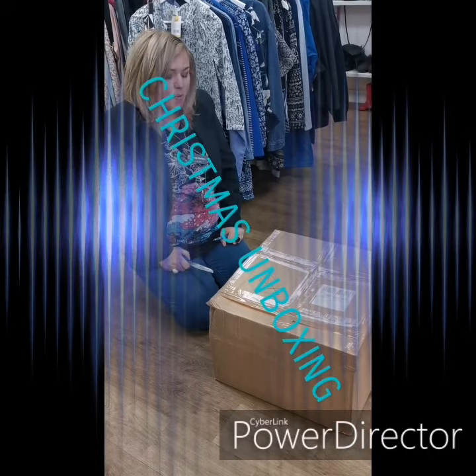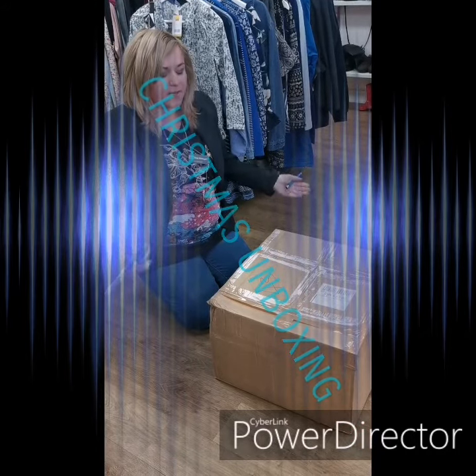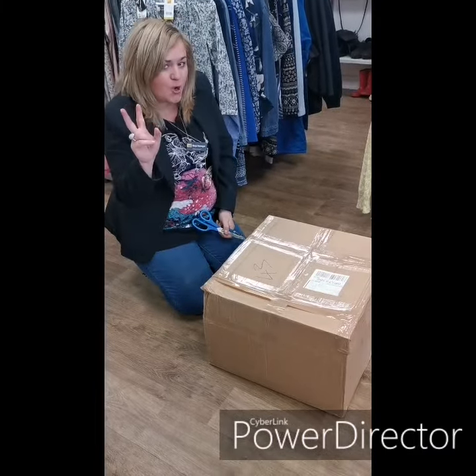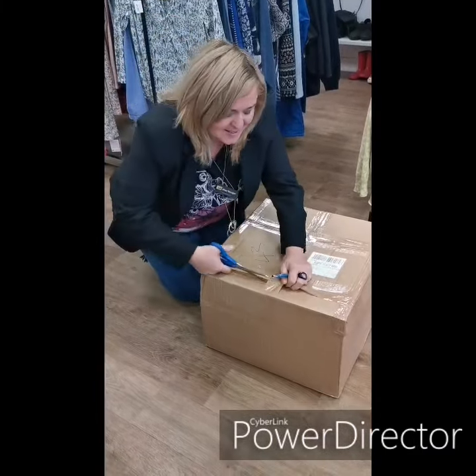Welcome to unboxing the box — Christmas gift box number two. Okay, let's see what we've got.